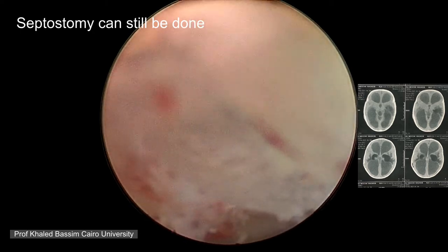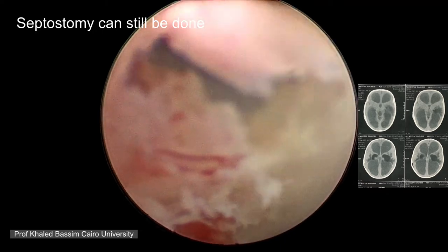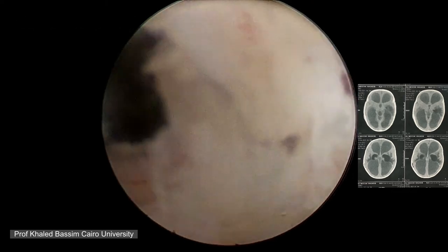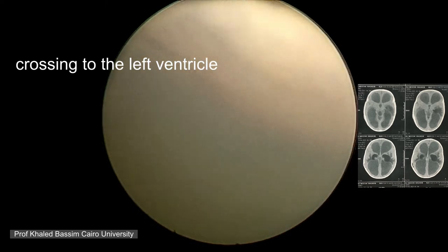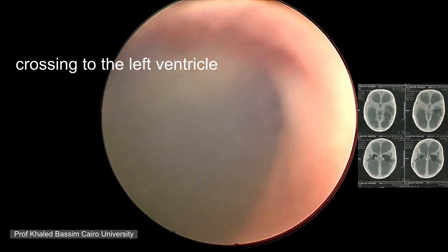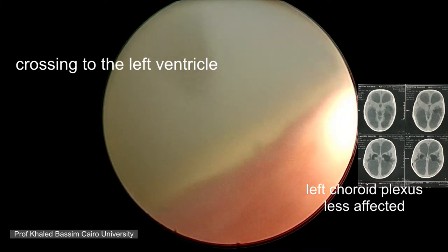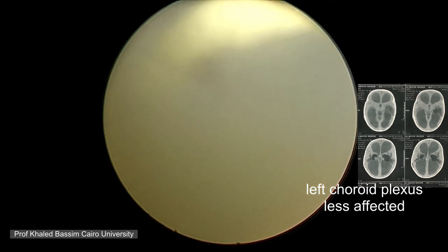Now we are going to cross to the left ventricle, which was apparently less affected than the right ventricle and we will have a better view. The ventricle looks good on this other side. We are looking for the choroid plexus on the left side to coagulate as well. The choroid plexus here was less affected, with fewer adhesions and bands, and we were planning to coagulate it as well to avoid the future need for shunts.